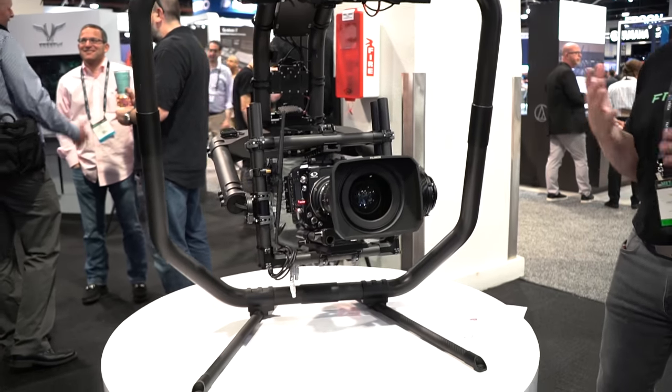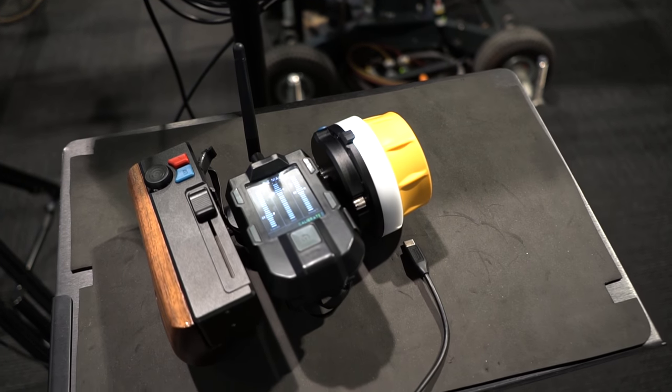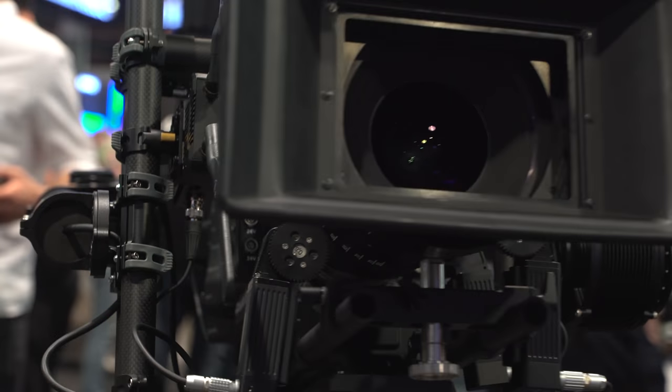Freefly also unveiled the Pilot, an add-on to the Mimic that allows you to control focus, iris, and zoom when connected to a Movi Pro or Movi XL, thus eliminating the need for multiple transmitter-receiver platforms.